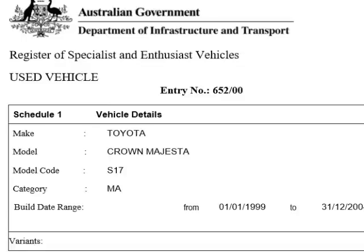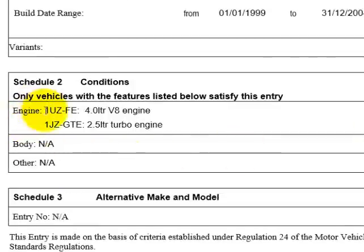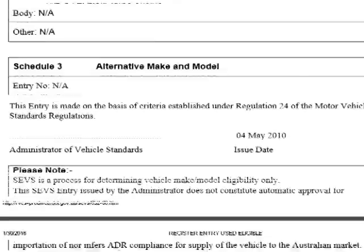The very first thing you have to do is go on the Australian government website and find which cars are allowed. Here I've got the page open for the Toyota Crown Magister from years 1999 to 2004, and the very important thing to note is the model code here, which is S17. Now if we go down the page, you're only allowed to bring ones with a 4-litre V8 or a 2.5-litre turbo motor — that's the only requirement.